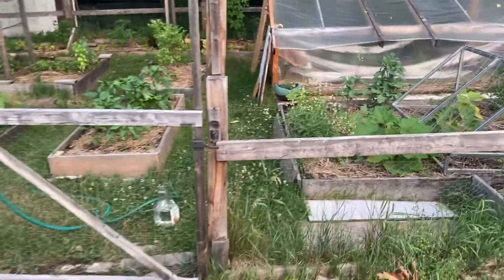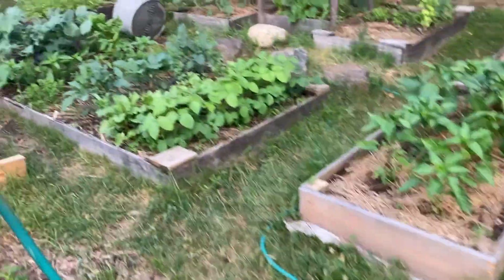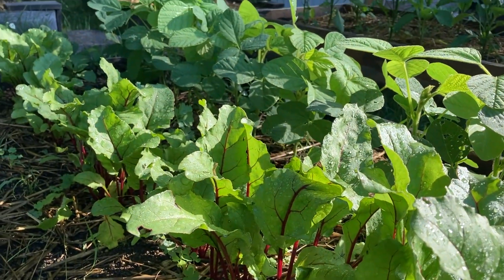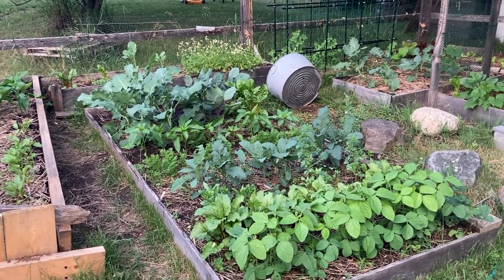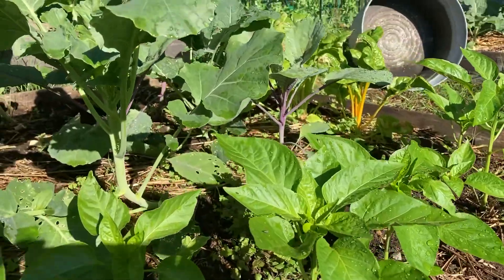Today is June 21st, 22nd. The solstice was two days ago. I've never had a garden look like this in mid-June.